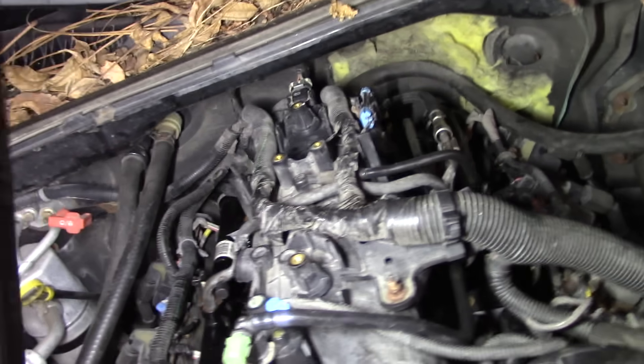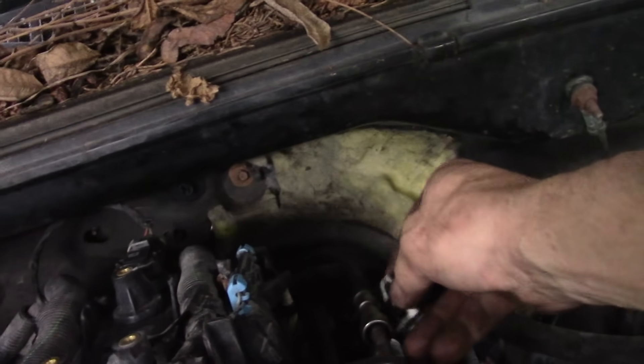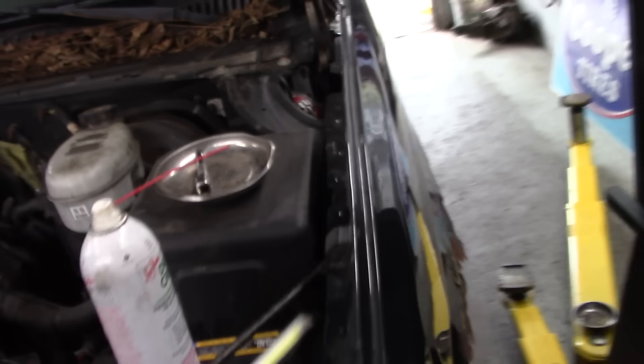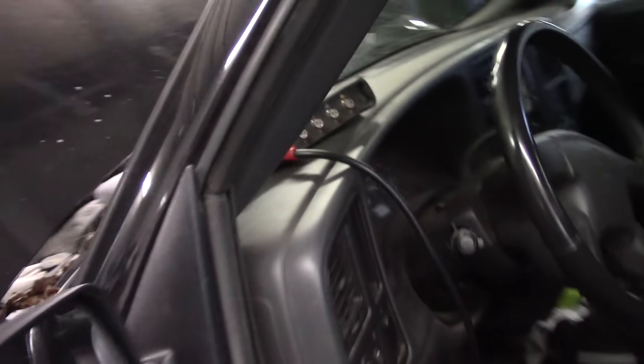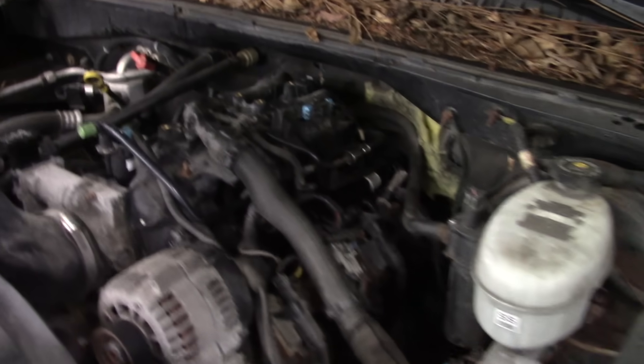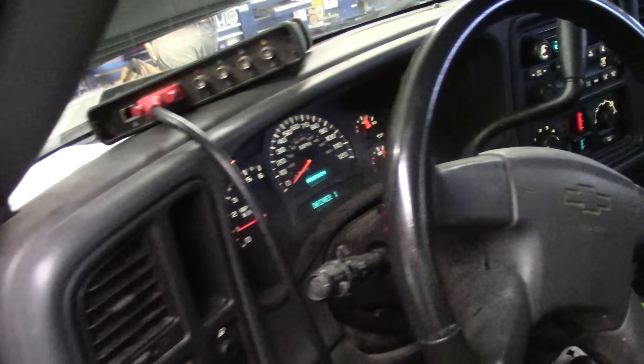Fuel lines are on. Safety third — almost forgot that clip. That would have been catastrophic in the event that this blows apart. I think everything else is plugged in and hooked up. Let's cycle the key here — could be wrong still, but I've got my suspicions. Let's make sure fuel's not going everywhere. I don't smell it. Let's see how she starts now. Let's go have a look at data — fuel trim.